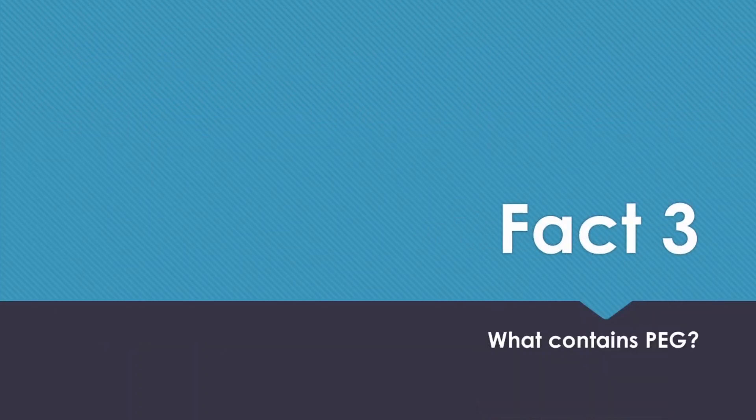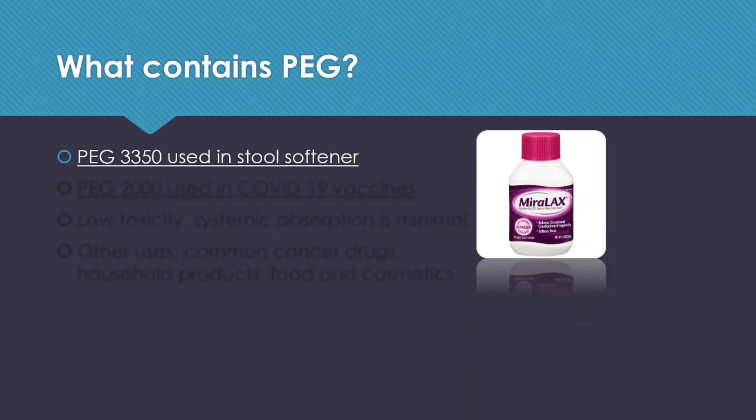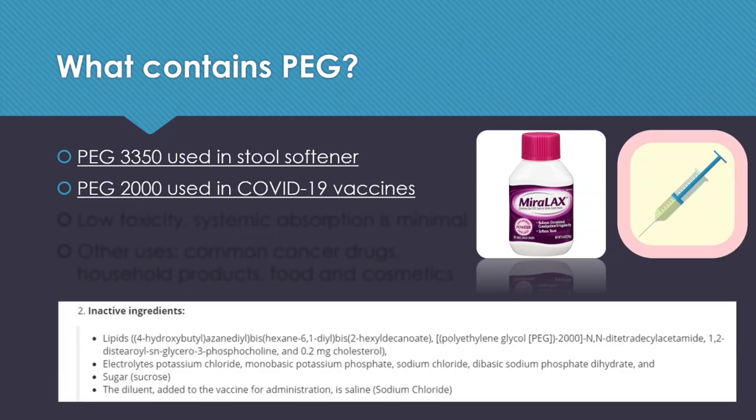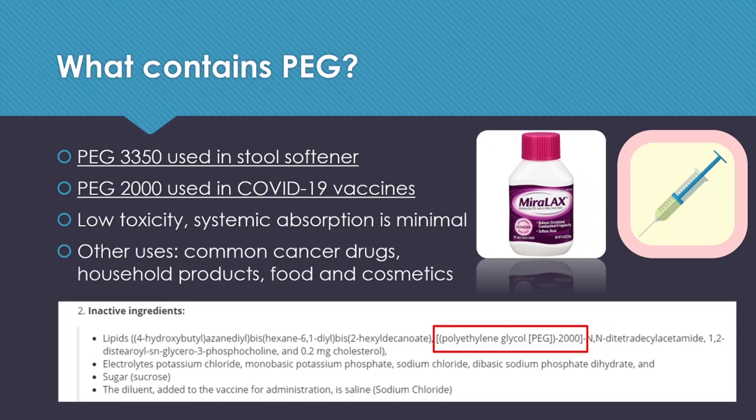Fact number three: what contains PEG? There are different PEG formulations — the longer the polymer, the larger the number. For example, PEG 3350 is used in stool softeners, and PEG 2000 is used in COVID-19 vaccines — here I've highlighted the ingredient list on the Pfizer vaccine. PEG generally has very low toxicity and is not really absorbed into the body that much. Other uses of PEG include common cancer drugs, household products, food, and even cosmetics, though they may be in different lengths and molecular weights.